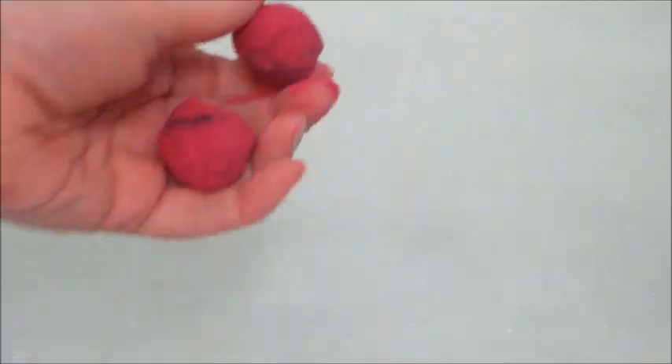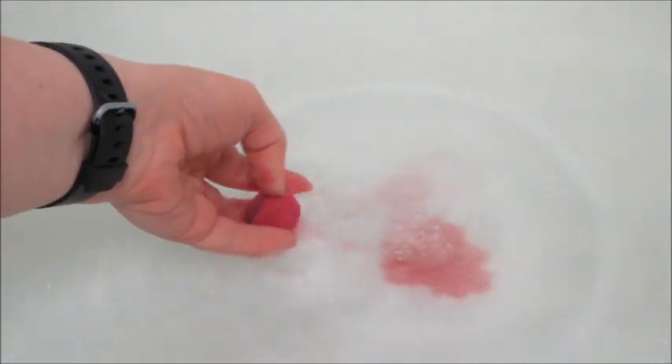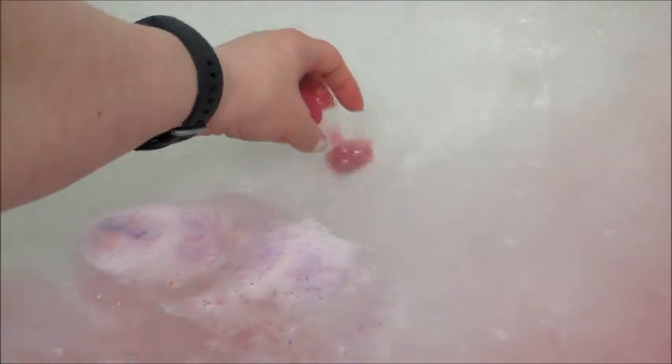I wanted to insert a demo of the mini bath bombs so you can see those. I put two in at first and then ended up adding a total of five to the bath. They were foamy — some of them were active, some of them just kind of hung out, spun around, and floated. It does have a cherry scent, though it is a little light — not as fragrant as a lot of their products are.